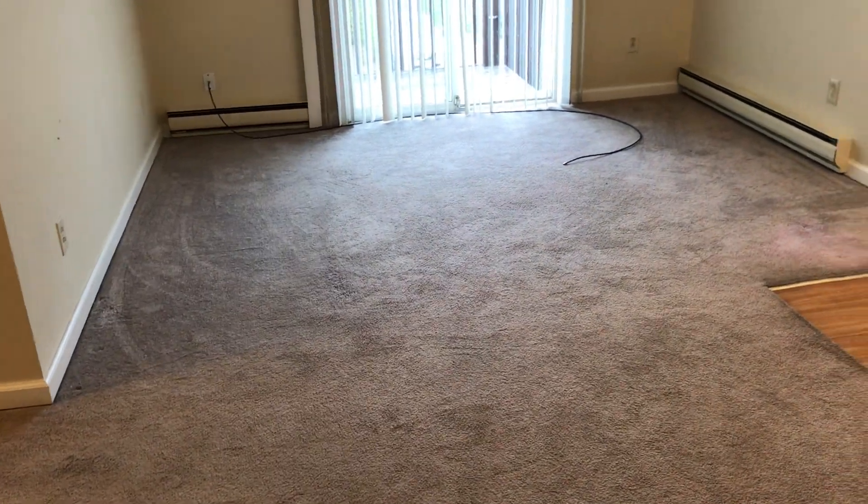Living room: carpet will need to be cleaned, walls need to be painted, nail holes filled in, two light bulbs on the ceiling need to be replaced.